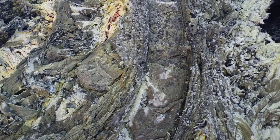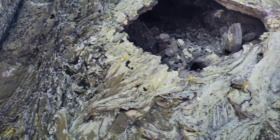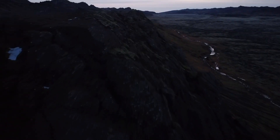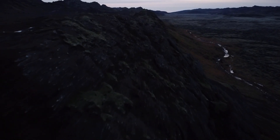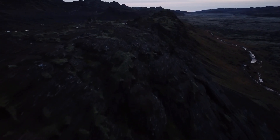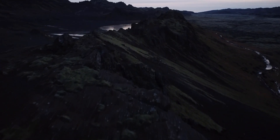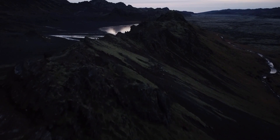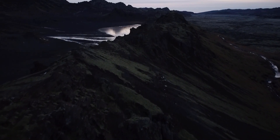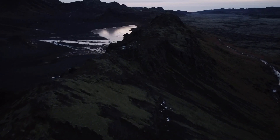So the activity on the Reykjanes Peninsula seems to be increasing, and since the land is rising again it probably won't be long until we have another magma intrusion — but we can in no way confirm that. On top of that, you have to take into account the fact that nine out of ten magma intrusions don't result in an eruption, so even if one occurs it's not certain we'll get to experience the lava show.